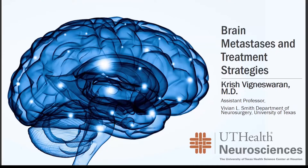Hello, everyone. My name is Krish Vignes-Warren. I'm a neurosurgeon and assistant professor at the Vivian L. Smith Department of Neurosurgery in the UT Health Neurosciences Group, affiliated with the McGovern Medical School at UT Houston. Today, I'm going to give a brief introduction to the diagnosis and management of brain metastasis.